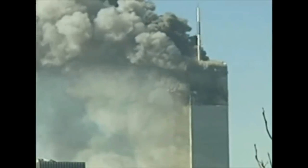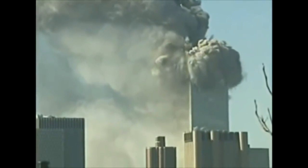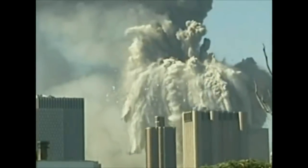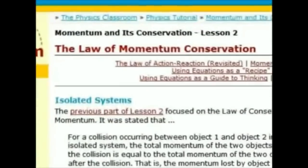But even if we assume that the top section of the tower had enough potential energy to destroy the rest of the structure below, it could not have done so at the speed it did — which was near freefall speed. That would have violated an even more important principle in physics, known as the law of momentum conservation.